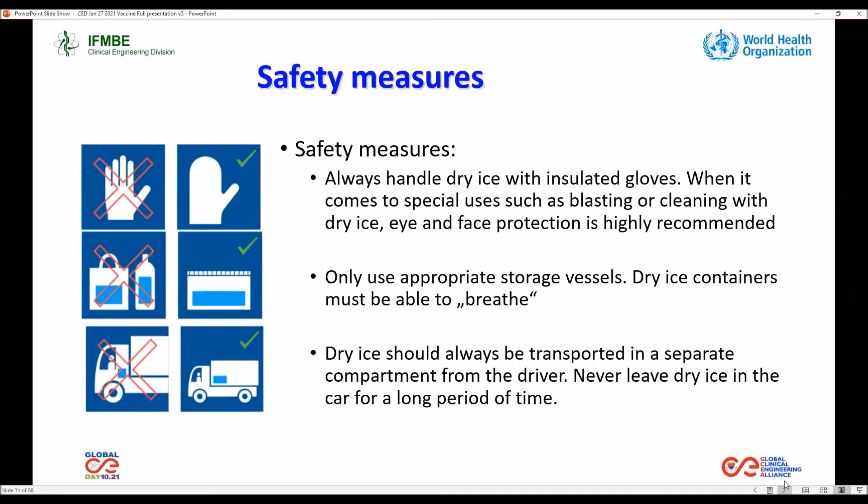Safety measures include always handling dry ice with insulated gloves. When it comes to special uses such as blasting or cleaning with dry ice, eye and face protection is highly recommended. Only use appropriate storage containers, and dry ice should always be transported in a separate compartment from the driver. Never leave dry ice in the car for a long period of time.